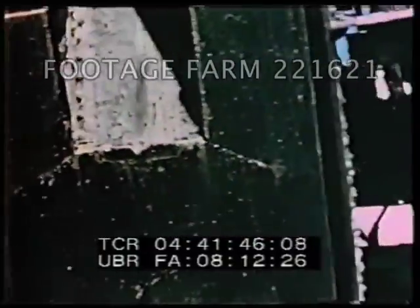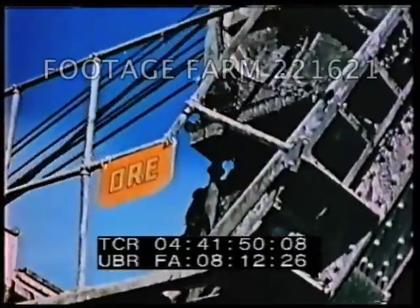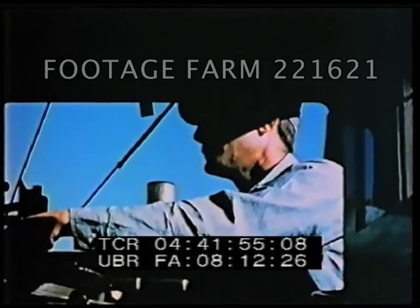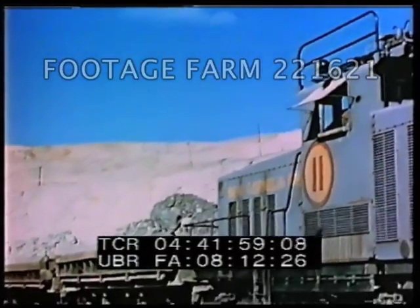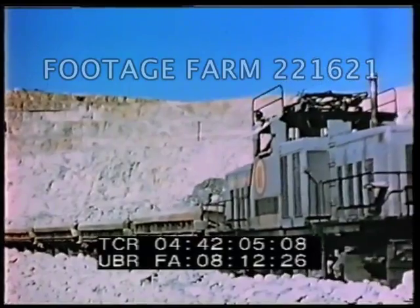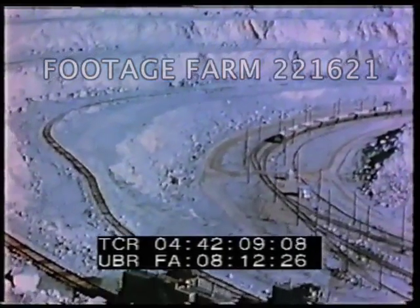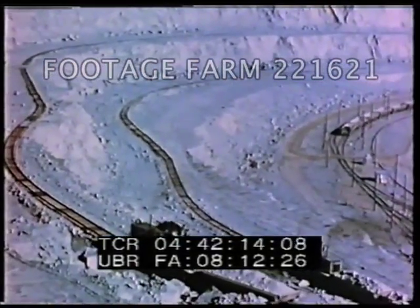The train crews are advised by markers on the shovel as to whether the material being loaded is ore or waste. The train loads of ore are transported to the concentrator. The operation of such open pit mines requires the construction and maintenance of extensive railroad systems and roads within the pit.